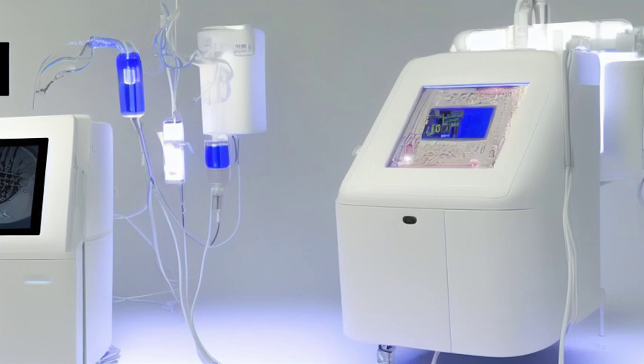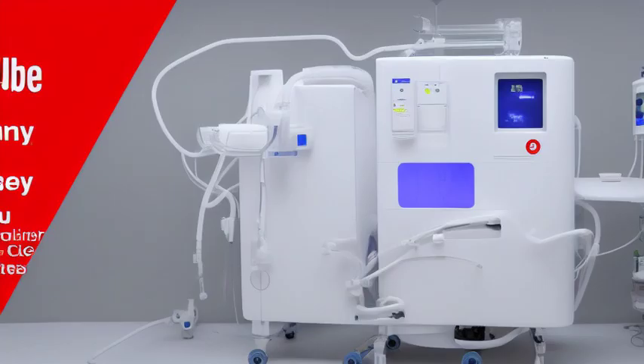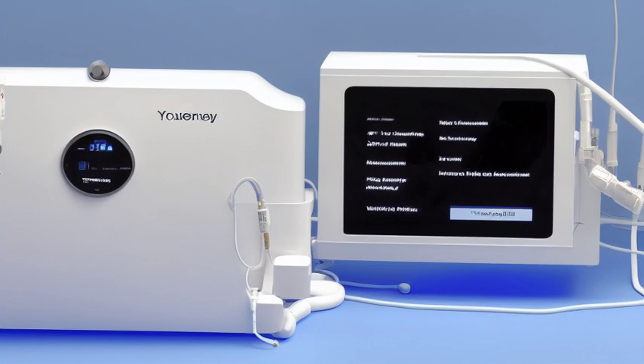Welcome to another episode of the Life-Saving Journey. Today, we will take you back in time to witness an incredible invention that has transformed the lives of millions around the world: the dialysis machine.